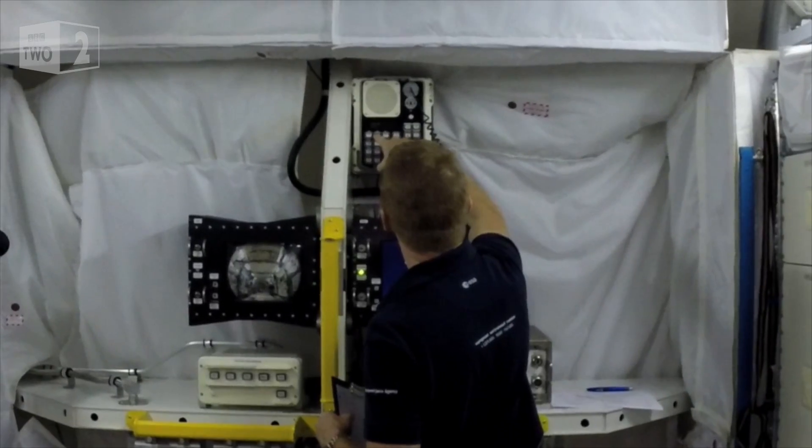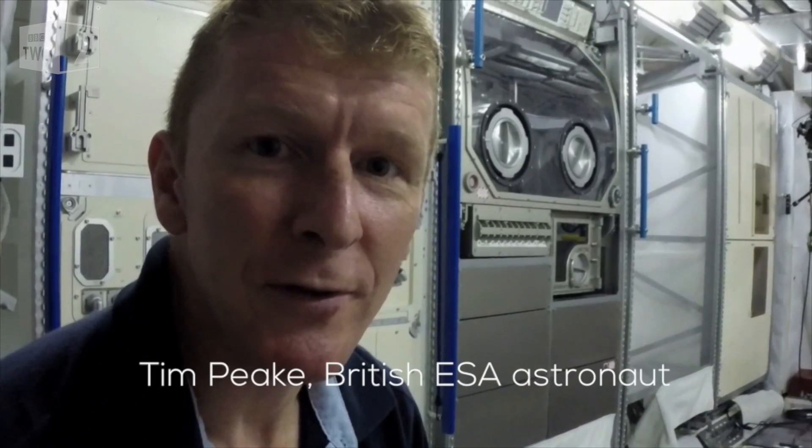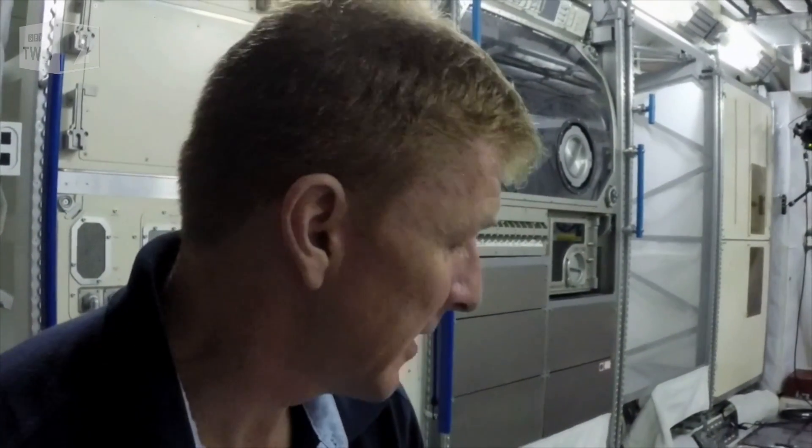That completes my Columbus specialist exam this morning, which seemed to go okay. It was a real mix of some manual tasks, sorting out the water pump assemblies, cleaning some air filters, and a few emergencies thrown in there as well. I always enjoy these kind of practical sessions that give you a real flavour of what daily life on board the space station is going to be like.